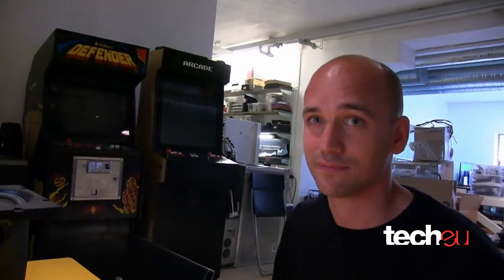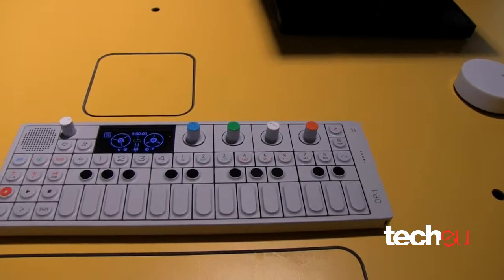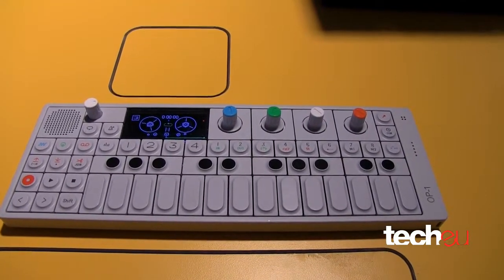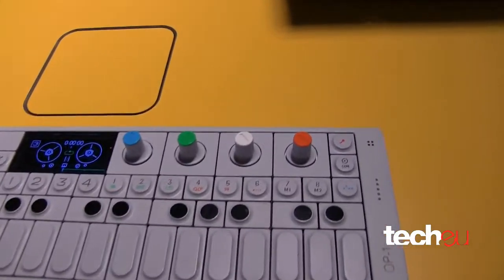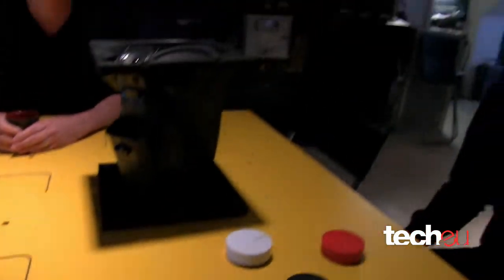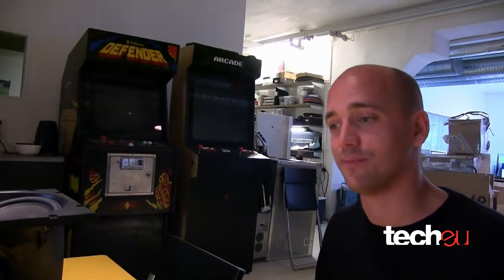But the main product that you are known for and that you sell the most of is this one. It's a synthesizer — yes, it's the OP-1. It's a portable synthesizer and a mini controller which has a built-in accelerometer, built-in hard drive, a built-in OLED screen, microphone, and it also has an FM radio for live sampling.